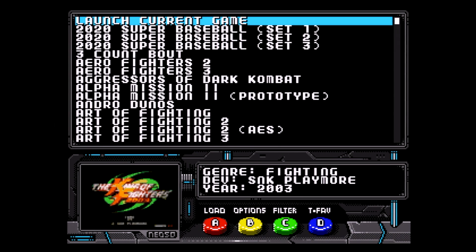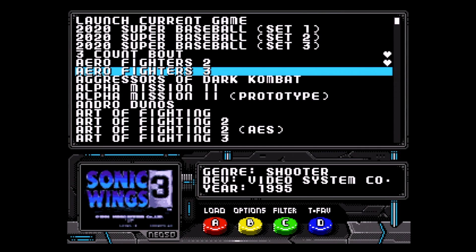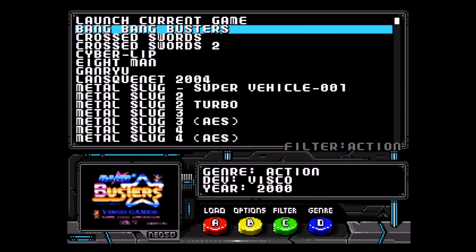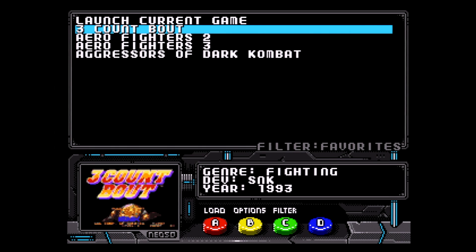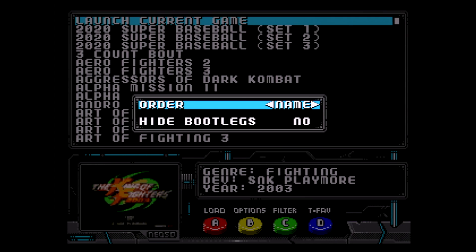Speaking of favorites, it's super easy to add them. Make sure the D button says favorite above it, pick a game from the list, and click the D button. It adds a little heart beside the game on the right-hand side. Now when you click the C button twice, it will take you to the list of favorites. There is also a new feature in the updated BIOS: if you hold down the C button, a menu pops up that allows you to change the sort order of the games.